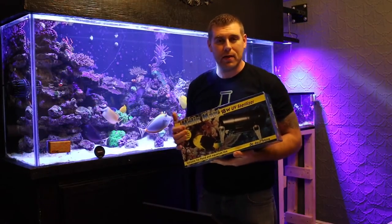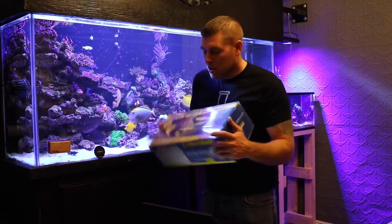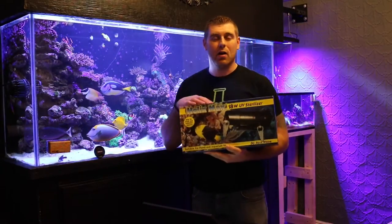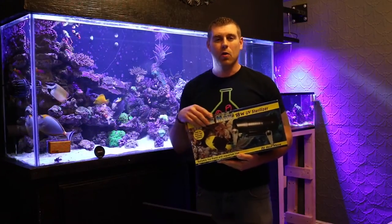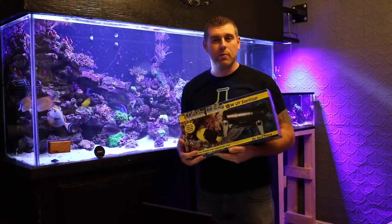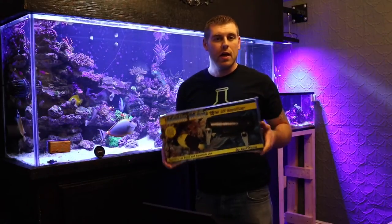So I'm going to get that shipped out to you ASAP. If you can private message me your address, I would greatly appreciate it. Thanks a lot for playing, everyone. So to make sure you guys want to get in on all these great contests, you have to join my club on Facebook. I'm going to leave all the links below. So if you're some of my subscribers, I play all my contests in my club. So hopefully you guys can come in and join in all the fun.